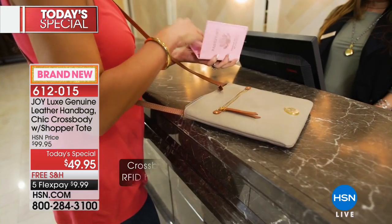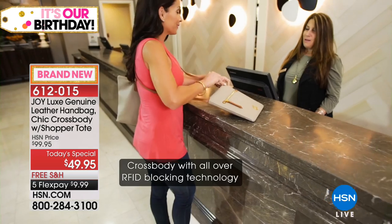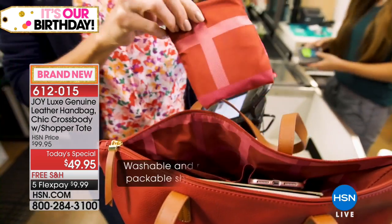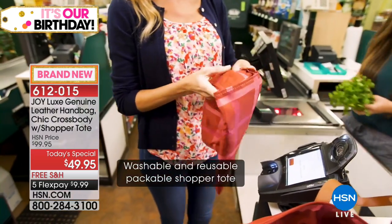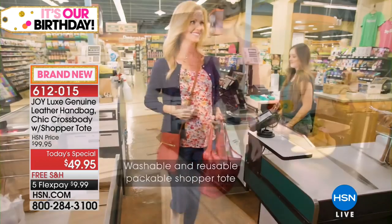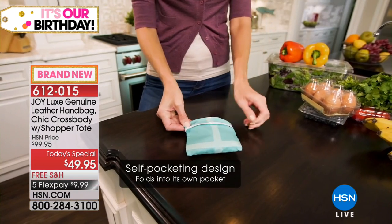Everything about these bags is so luxe, so buttery soft. They're genuine leather. You're getting both the full-size handbag plus the crossbody. The crossbody is 360 degrees RFID protection — the entire crossbody. And you get the shopper tote too, which is reusable. Take that to your grocery store. It's machine washable, and it folds up into its own little self.